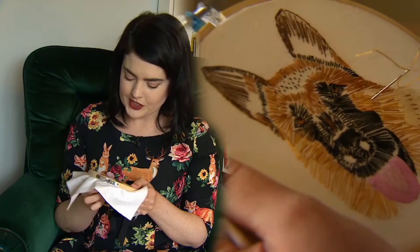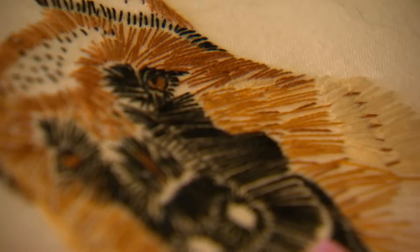When cross stitch got to be a bit too limiting — it's more time-consuming and a little more restricting than embroidery because it's all little squares — I just moved into doing pets.